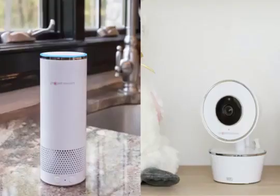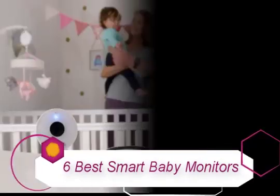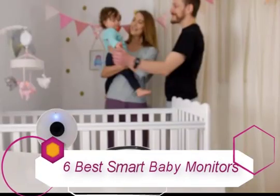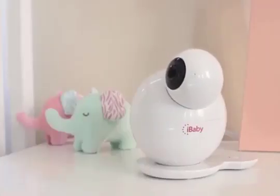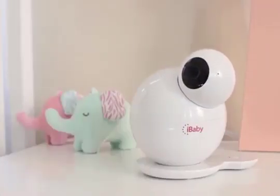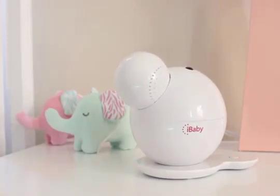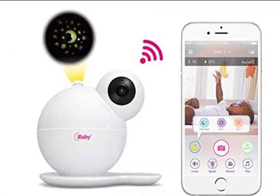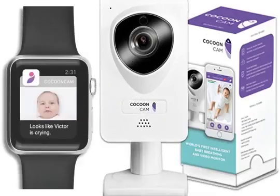Moms need bathroom breaks too. In this video, we list the top 6 smart baby monitors in the market in 2019. This list is based on personal opinion, covering price, quality, durability, and more. If you have a baby in your house or recently became a parent, a baby monitor is definitely something you'll need if you don't want to spend all your time next to the baby and wake up to false alarms.